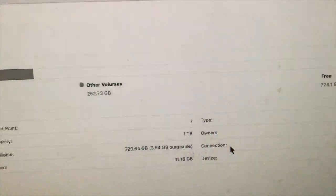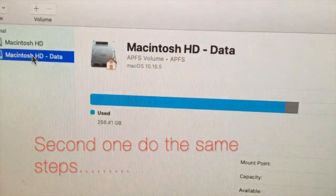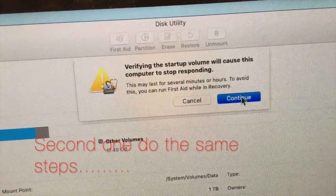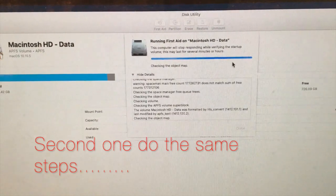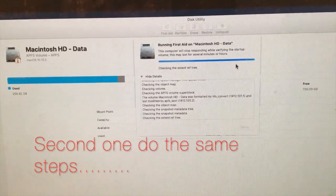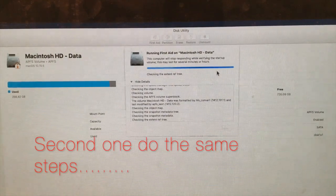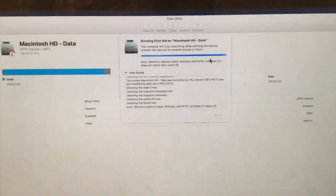There is no problem found. Now for the second drive — go to Macintosh HD Data and click First Aid again. Click Run, then Continue. See how fast my computer is running? That's because I do this twice a month. It keeps everything smooth and fast. This is the beauty of Apple computers — they will last forever, even though they are a little expensive. Mine is seven years old and still running great.